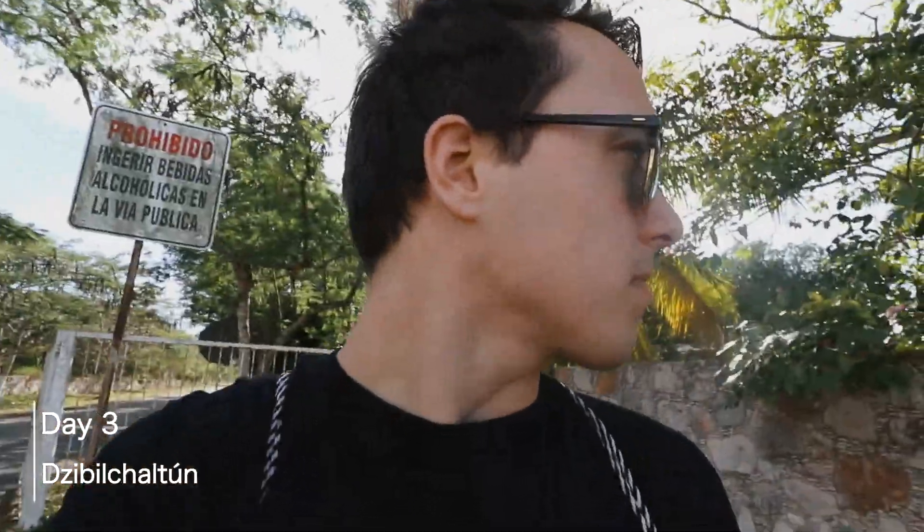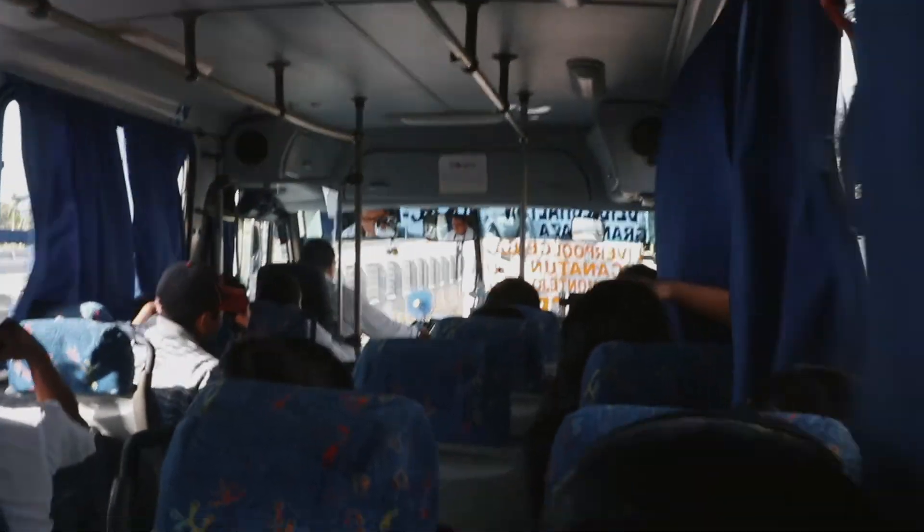We just took a bus from Merida to Zibilchaltan, and that was probably the bumpiest bus ride I've ever been on. We got off the bus and we are in the middle of nowhere — all of a sudden really quiet, and it's nice. I'll show you what we got here.